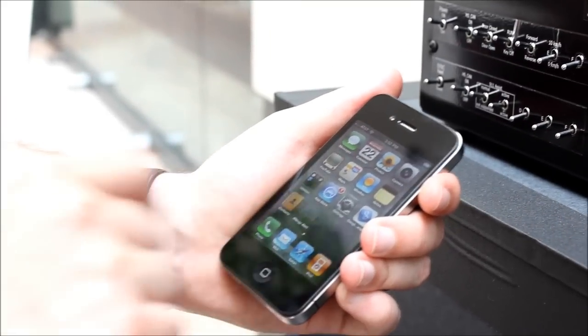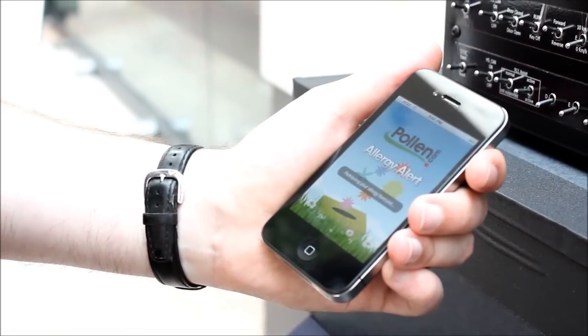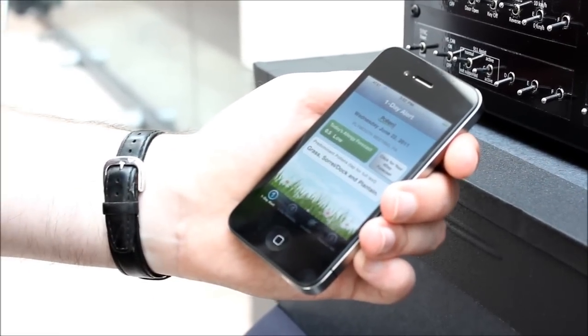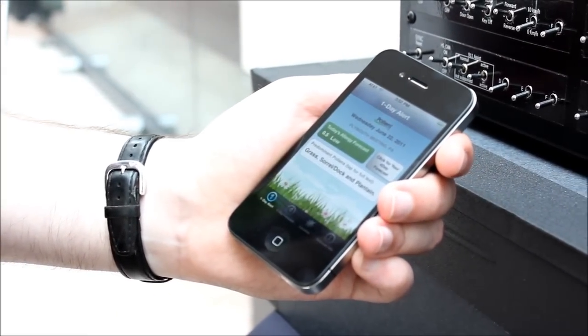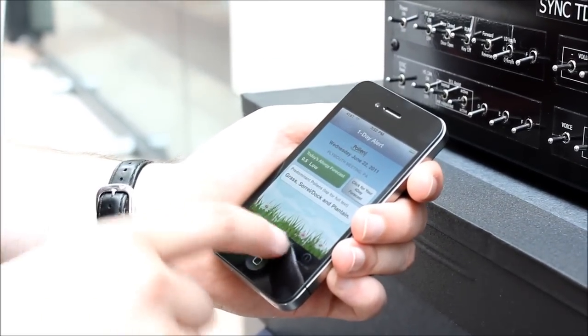You were saying earlier this is a free application, right? Correct, this is a free application. It's existing out there. So you start it up, it goes and grabs your information. Right now it thinks you're in Pennsylvania, but we can change that both through the Sync interface and through the phone.